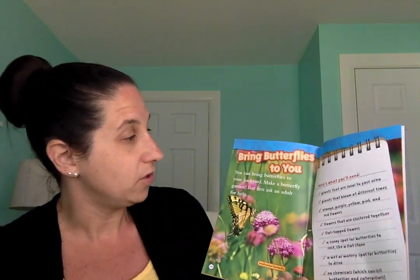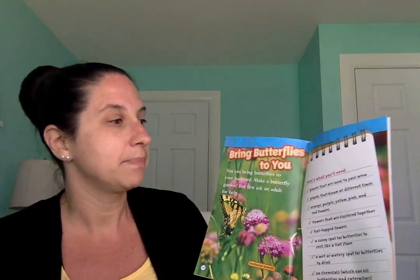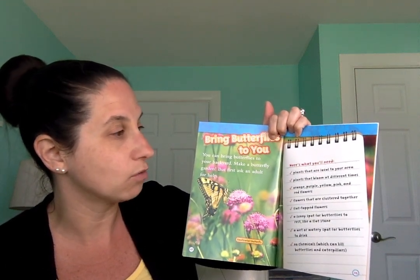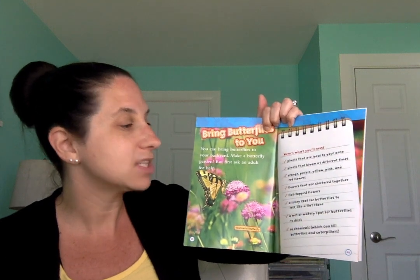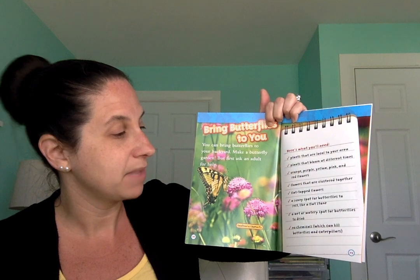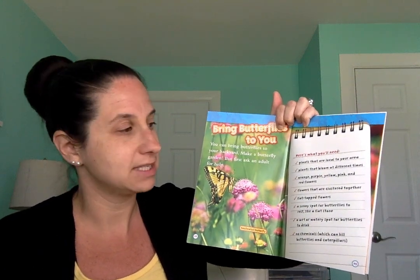This last page says bring butterflies to you. You can bring butterflies to your backyard — make a butterfly garden, but first ask an adult for help. Here's what you need: plants that bloom at different times; orange, purple, yellow, pink, or red flowers; flowers clustered together; flat-topped flowers; a sunny spot like a flat stone for butterflies to rest; a wet or watery spot for butterflies to drink; and no chemicals, because those can kill caterpillars or butterflies.